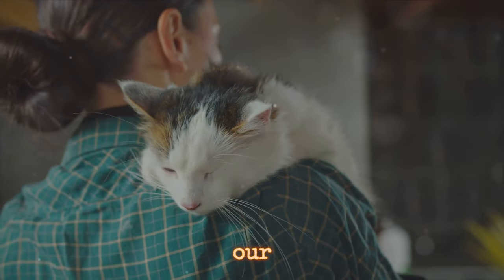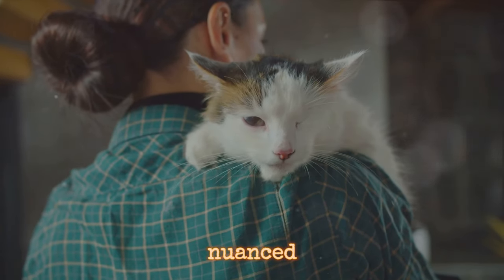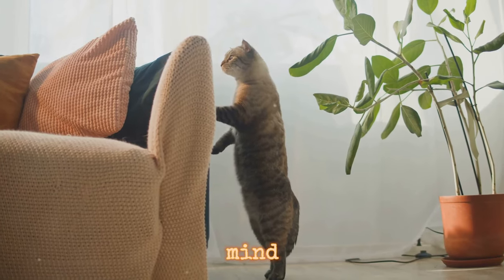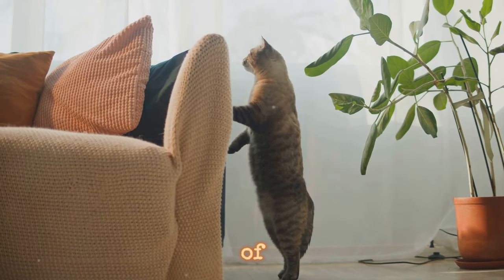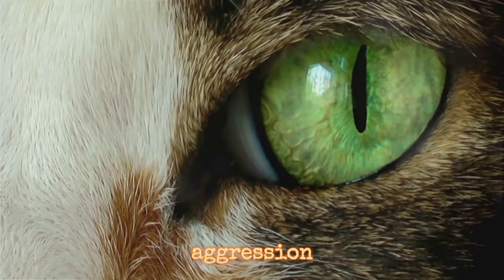Now let's turn our attention to our feline friends. Cats communicate in a more subtle and nuanced way. Their tail position, for example, can say volumes about their state of mind. A tail held high speaks of confidence and friendliness, while a puffed up tail can signal fear or aggression.